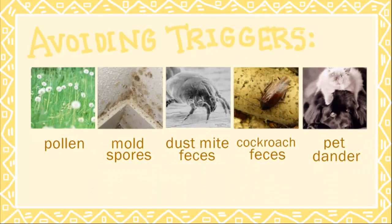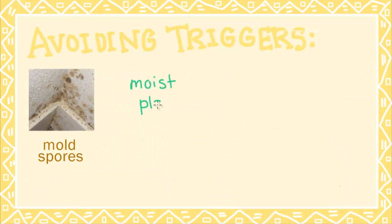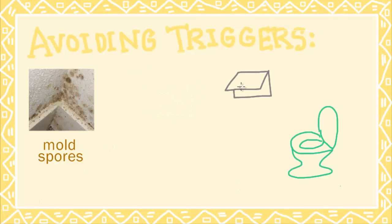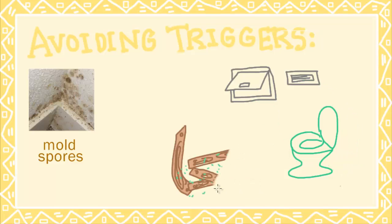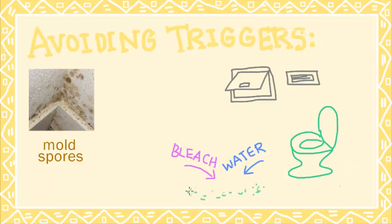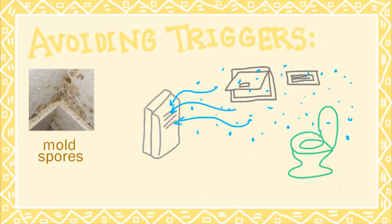When it comes to mold spores and other fungal spores, keep in mind that they like to grow in moist places. To minimize moist places from your home, make sure that you properly ventilate bathrooms and remove any rotting wood. Use bleach and water to clean mold, and use a dehumidifier to eliminate dampness and moist air.